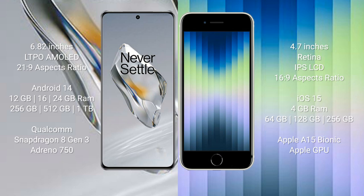OnePlus 12 runs on the Android 14 operating system. iPhone SE runs on iOS 15. OnePlus 12 comes with 12GB, 16GB, or 24GB RAM and 256GB internal storage.